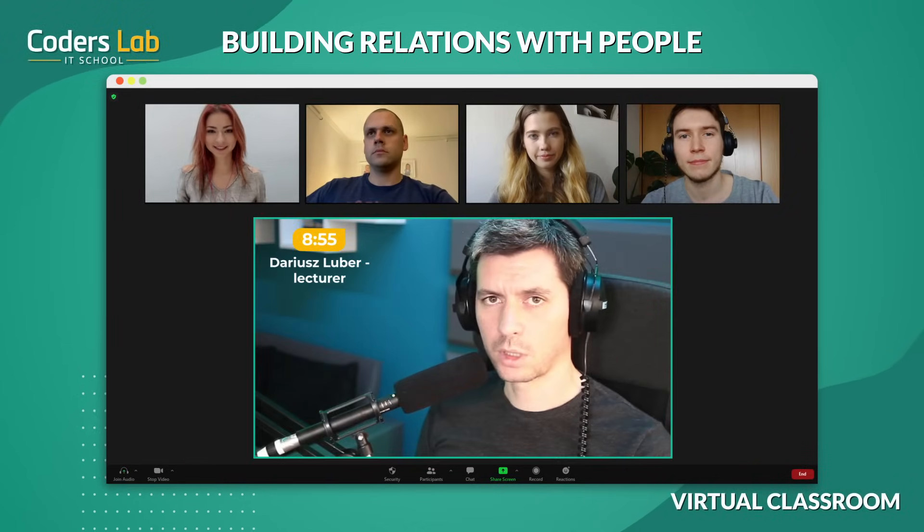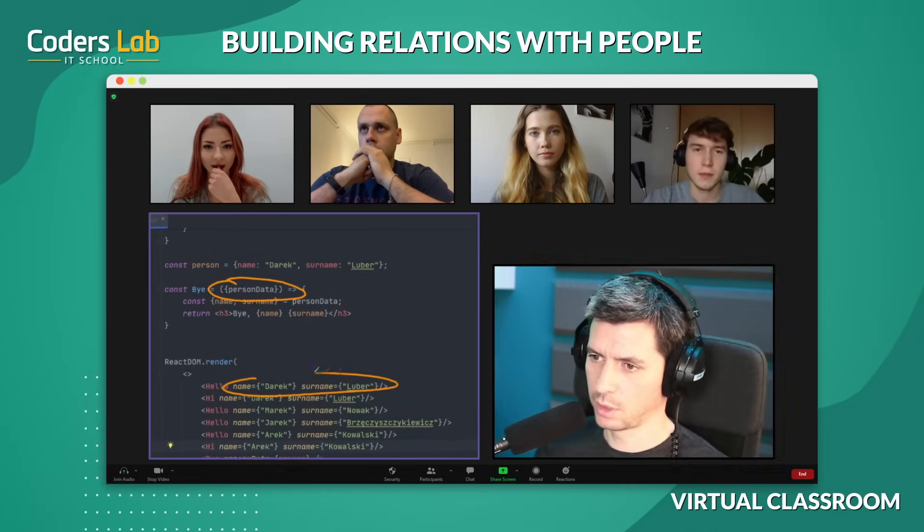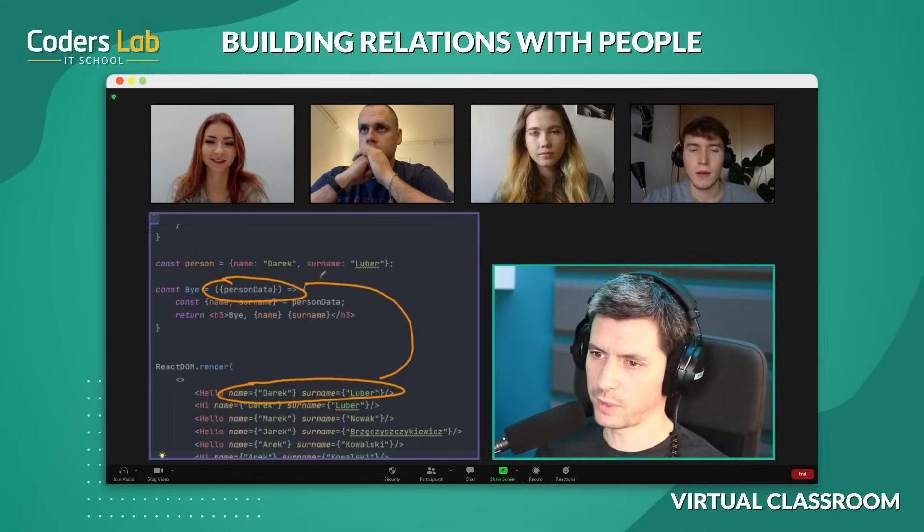Hi, how's the homework? Has everything been done? OK, so let's discuss the most problematic tasks. Here it was necessary to mark the parameters by props. Thanks to this, you get more universal components.